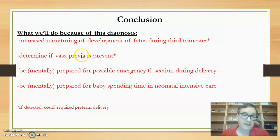There are a lot of possible complications, but the most important thing to remember is that we can try to prevent them via increased monitoring of fetal development, determining if vasa previa is present, being mentally prepared for a possible emergency c-section during delivery, and having any possible preemptive preparations in the delivery room — maybe having Mary have an IV set or anything that can speed an emergency c-section if necessary. We're also being mentally prepared for the baby potentially spending time in neonatal intensive care.